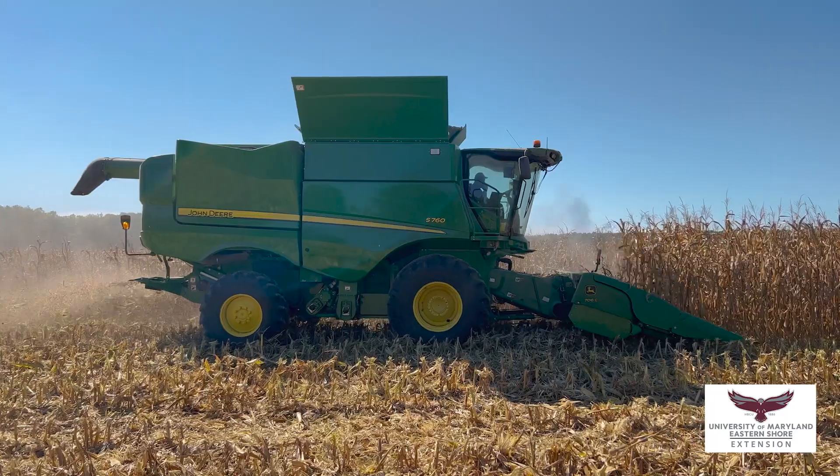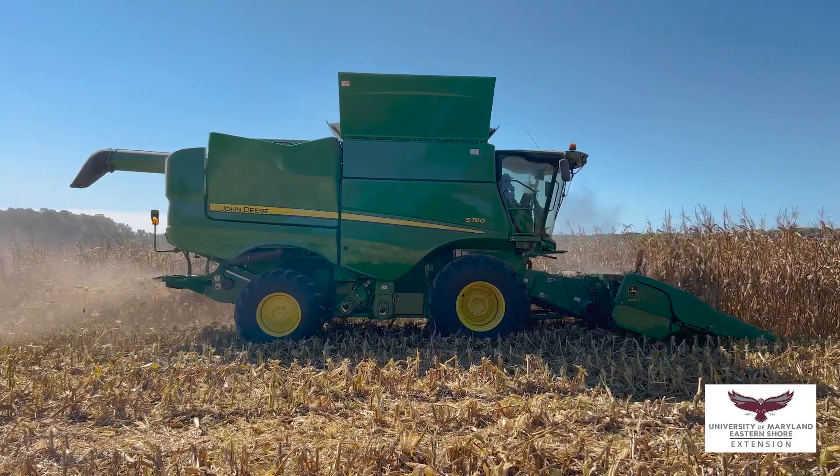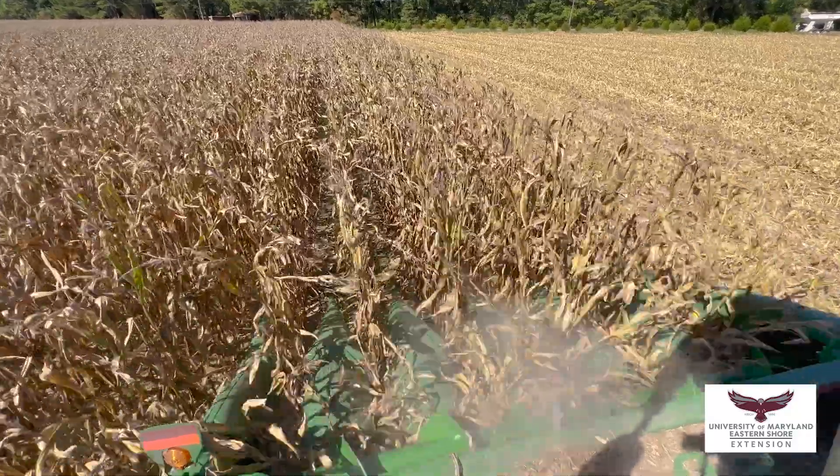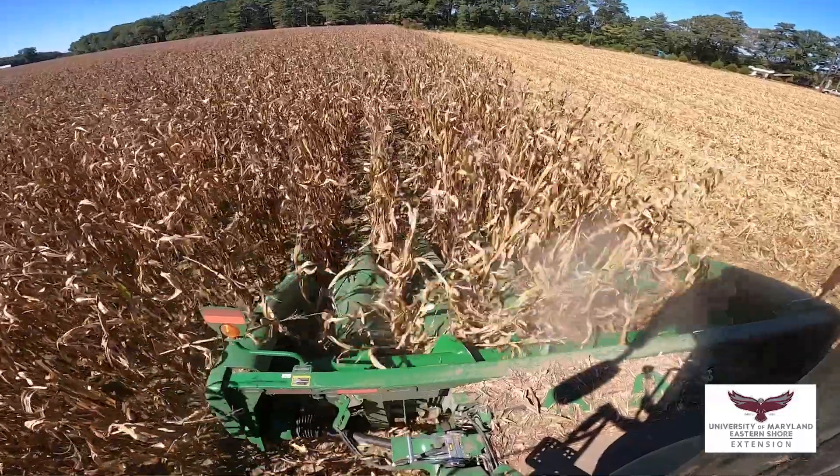We did a replicated trial of Mid-Atlantic Seed and Invictus trials, corn seed trials with strip-till versus non-strip-till. And today we are harvesting, so we're looking at the data and looking at test weight and moisture.